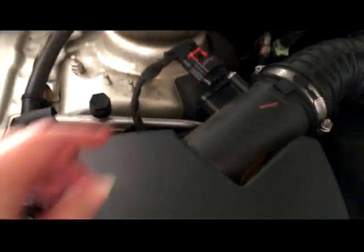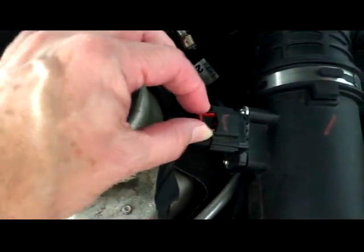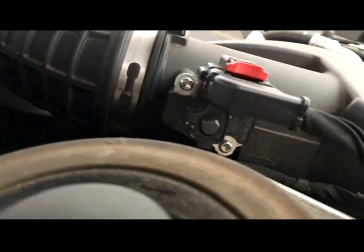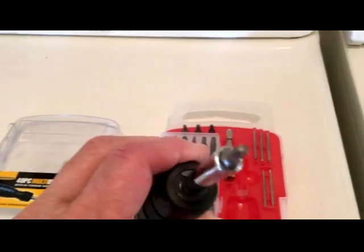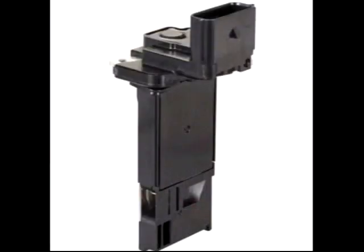Move over to the MAF sensor and disconnect the wiring harness. There's a red plastic clip that you move to the left, and then you can remove the harness from the plug on the MAF sensor. There are a couple of Torx screws holding the sensor in place. You'll need a Torx driver, which is part of a multi-driver kit. The MAF sensor on the Malibu is a few inches long. The port where the electrical connector is located is on the top right, the screw hole connectors are on the left, and the sensor is at the bottom.